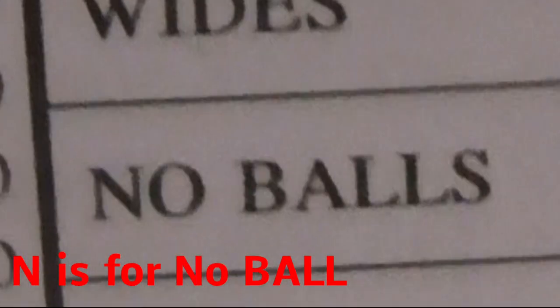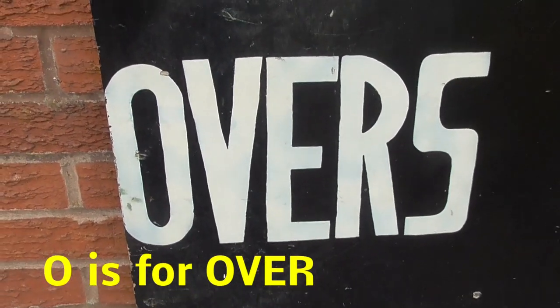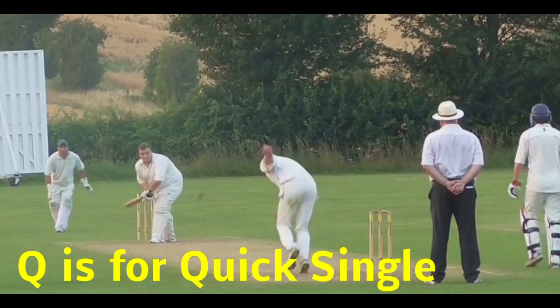N is for no ball. Overstepping the mark. O is for overs. Forty in the match. P is for pads. They stop you breaking your legs.